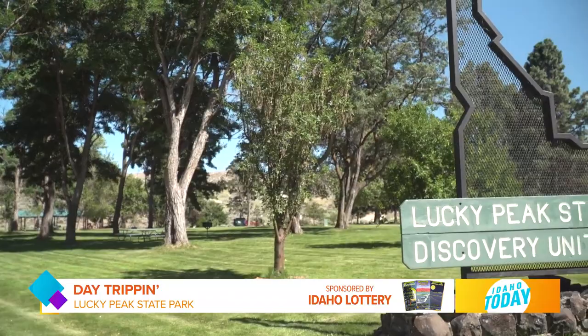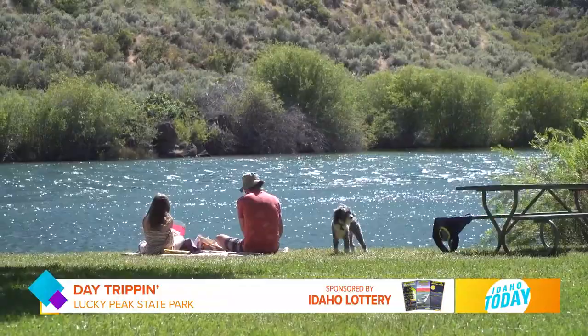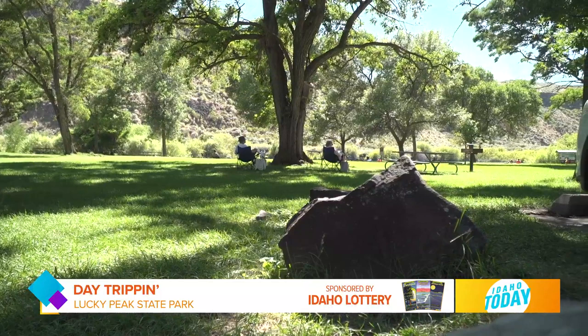Discovery Park is unique in itself because it's not necessarily part of the reservoir — it's more of the access to the river. There's a nice little beach there, and it's our only unit that allows dogs off leash as long as they're under control and not causing problems. It's also great access for stand-up paddleboards, kayaks, canoes, and again you have a lot of shade area.